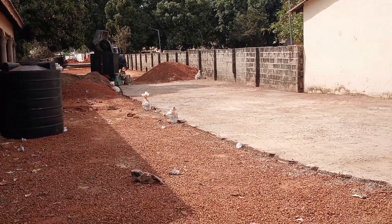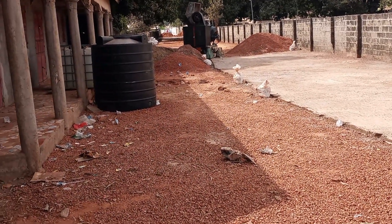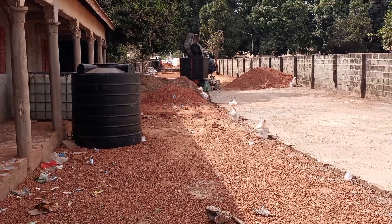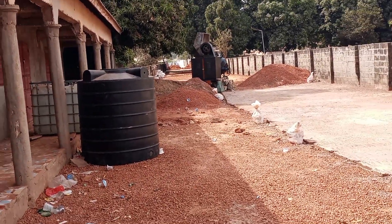This is that junction where I saw this construction that has been going on for about five days now. In this project, you can see everybody in the community working on it. Today they are not here because today is Friday. But with what I've seen yesterday —